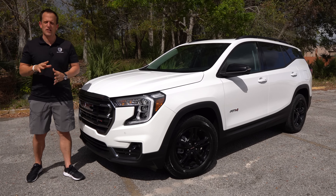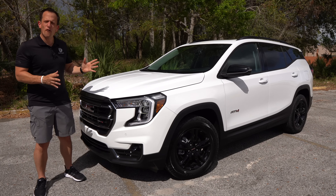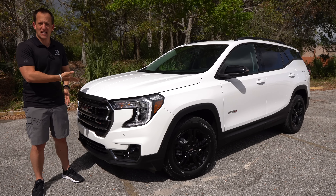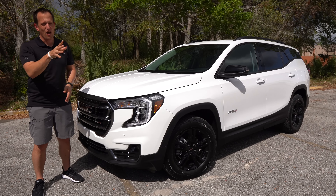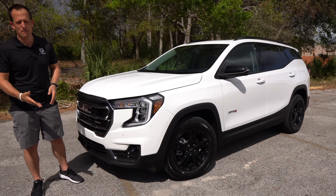Hey guys, what's up? It's Joe Rady from Rady's Rides. We're here at one of my favorite parking lot locations because we have this beautiful woodsy background scenery, and it kind of makes sense because this is a new SUV from GMC that brings that extra off-road woodsy capability.